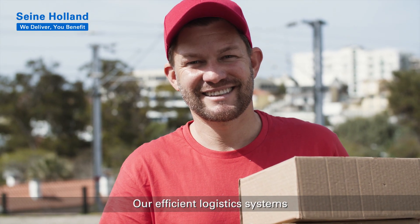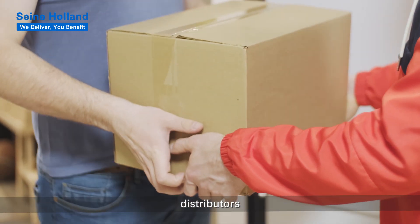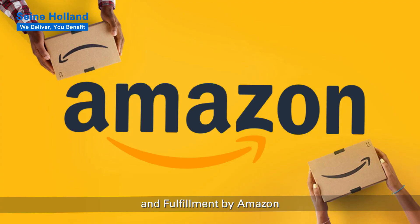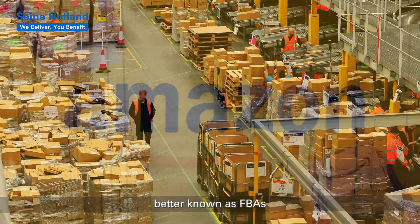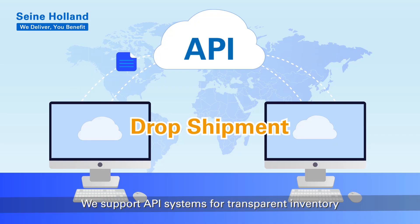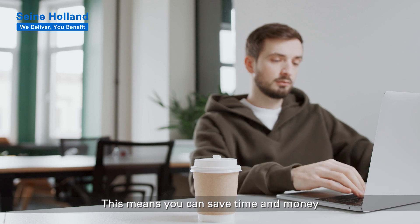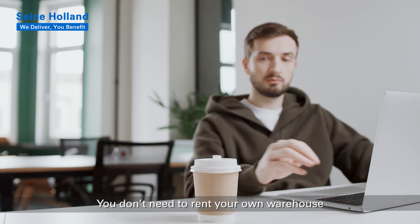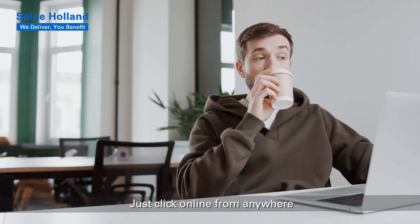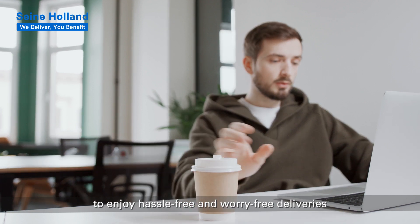Our efficient logistics systems can help you deliver to your key accounts, distributors, retailers, and fulfillment by Amazon, better known as FBA. We support API systems for transparent inventory and information synchronization. This means you can save time and money — you don't need to rent your own warehouse. Just click online from anywhere to enjoy hassle-free and worry-free deliveries.